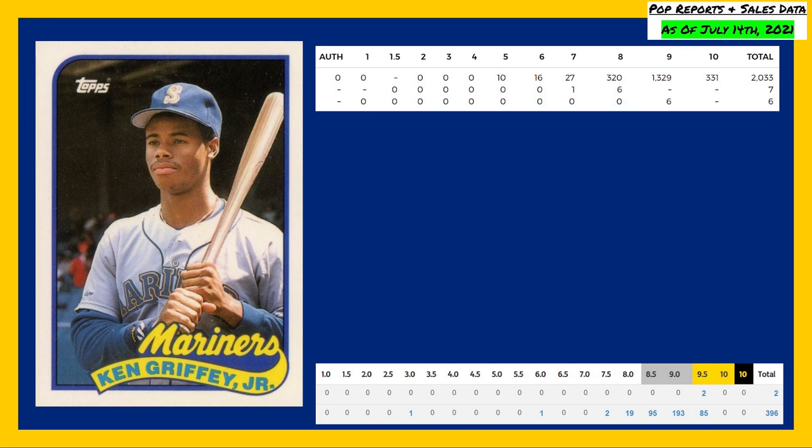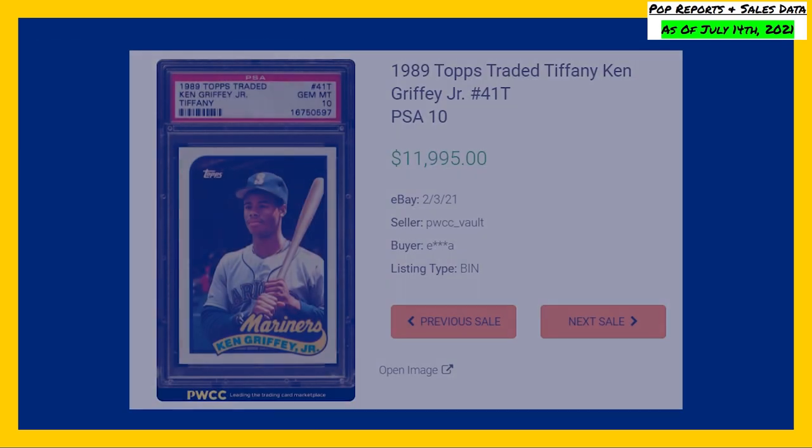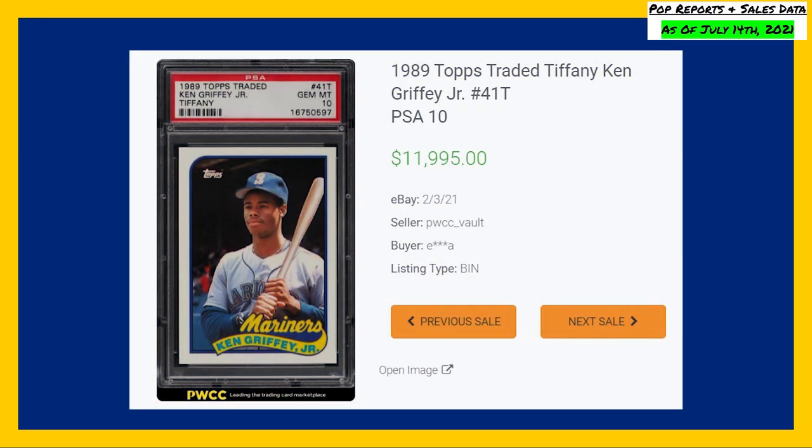Dating back to April of 2021, the last 10 sales of this card in a PSA 10 have averaged $4,915.05, and a PSA 9 will set you back around $500 to $600. A Beckett 9.5 for this Topps Tiffany rookie goes for around $1,000. And the highest recorded sale comes in February of 2021, selling for $11,995 even.